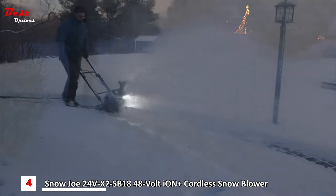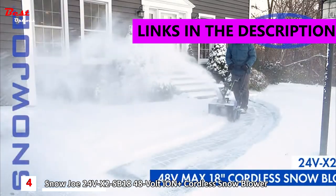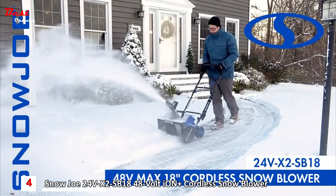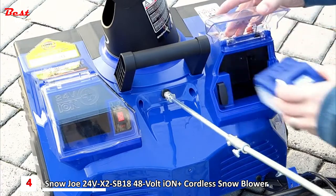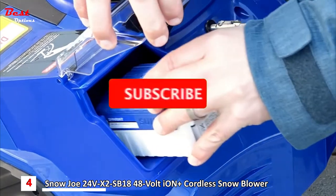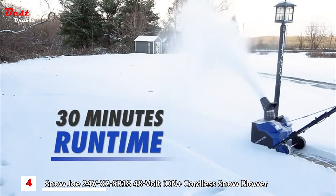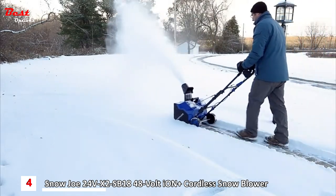The latest revolution in snow clearing technology meets the cutting edge of cordless innovation with the Snowjo 48-volt 18-inch cordless snowblower. Powered by Snowjo's exclusive Ion Plus 24-volt lithium-ion battery system, the two included 4-amp hour batteries provide up to 30 minutes of rechargeable runtime with zero carbon emissions for cleaner air.